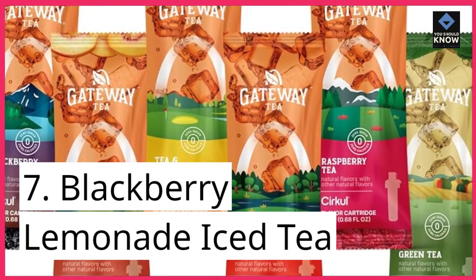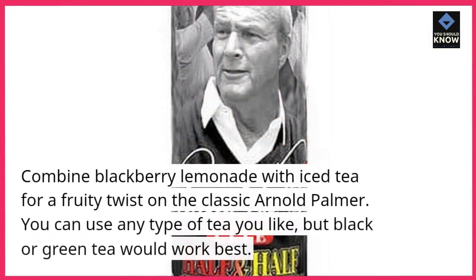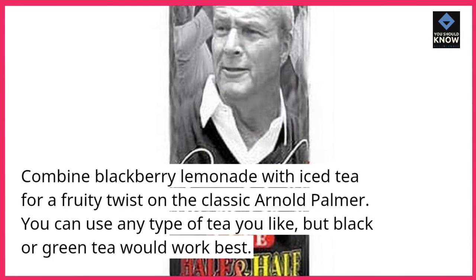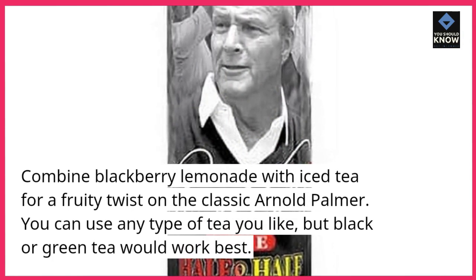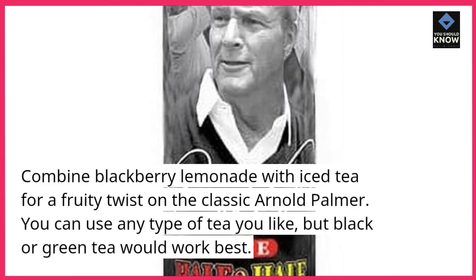7. Blackberry Lemonade Iced Tea. Combine blackberry lemonade with iced tea for a fruity twist on the classic Arnold Palmer. You can use any type of tea you like, but black or green tea would work best.